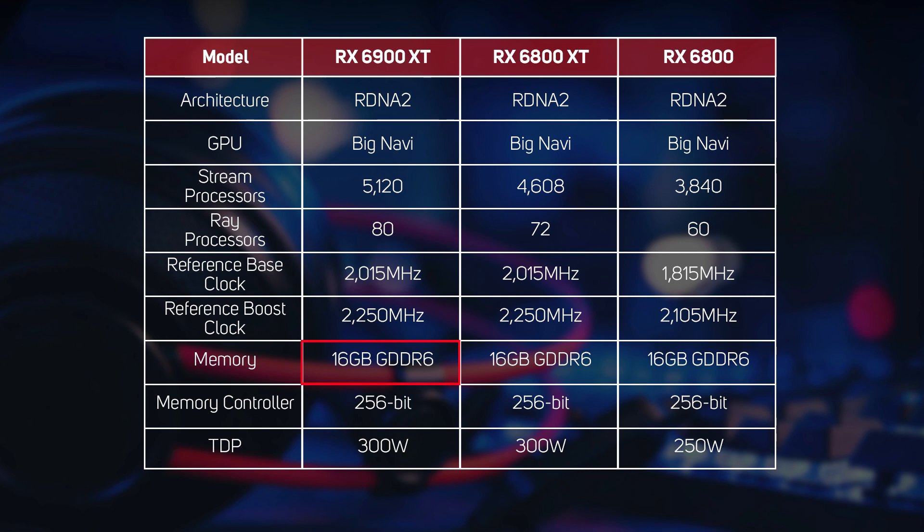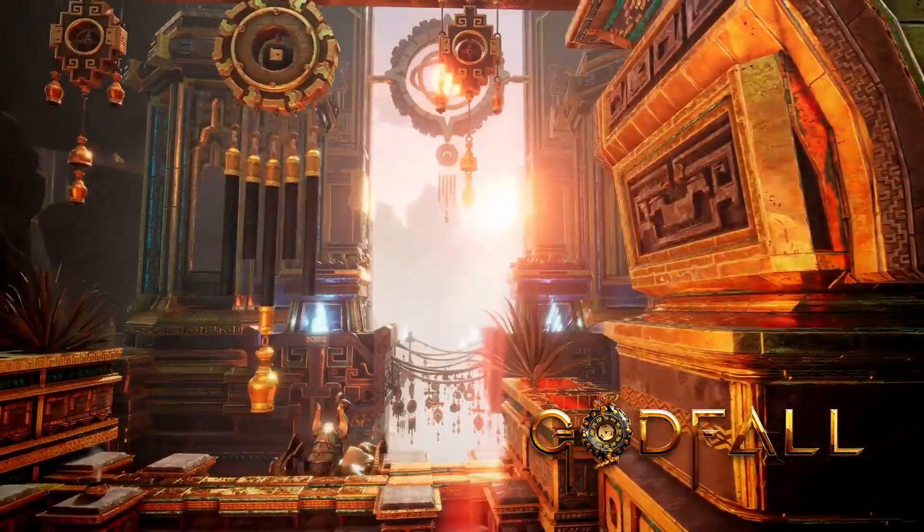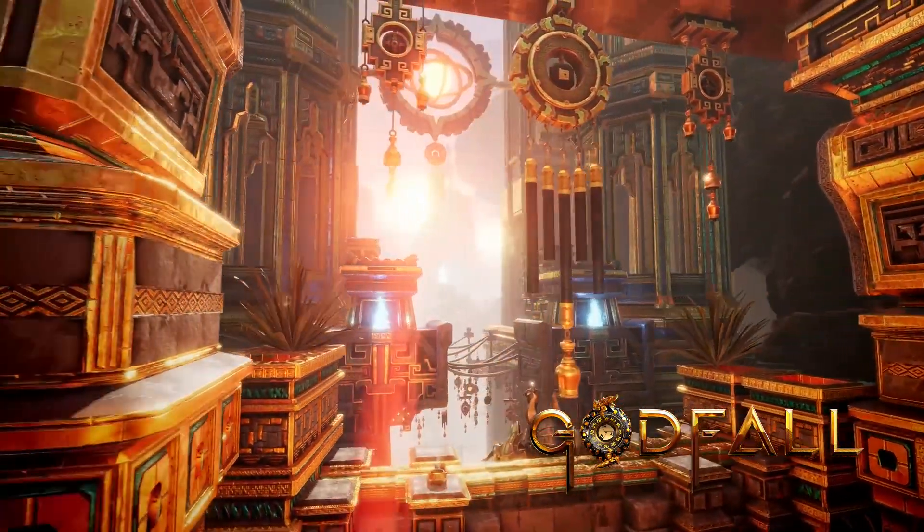Today AMD is fleshing out the range with an even more powerful model, the RX 6900 XT. This is armed with the same 16GB of GDDR6 memory as the two RX 6800 cards, but it ups the core count considerably. As you can see, the flagship RX 6900 XT is armed with 5,120 stream processors and 80 ray processors, 11% more than the next card down, the RX 6800 XT. This will make the RX 6900 XT a great card for gaming at 4K or UW QHD resolutions.